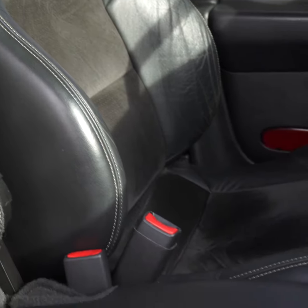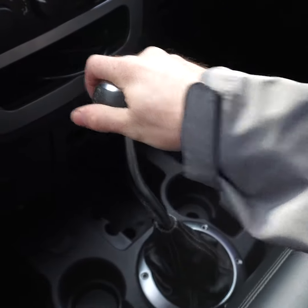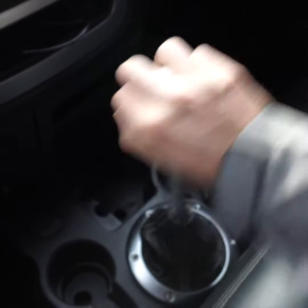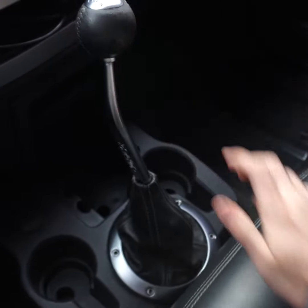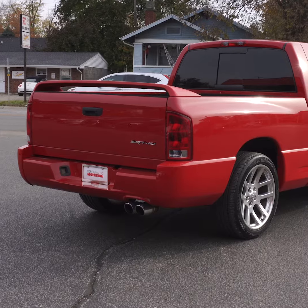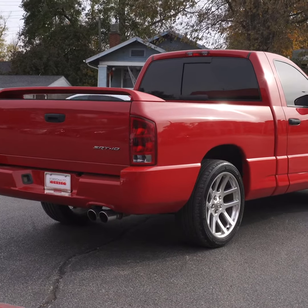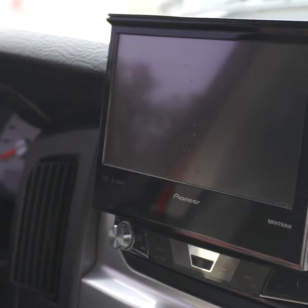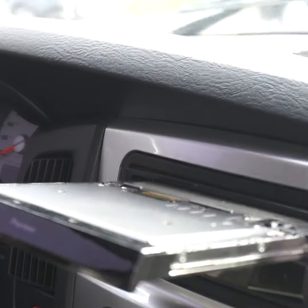Enthusiasts definitely prefer the long throws of this six-speed, which gives you the sensation of truly rowing through your gears. This truck is bone stock outside of the Pioneer audio system with subwoofer.